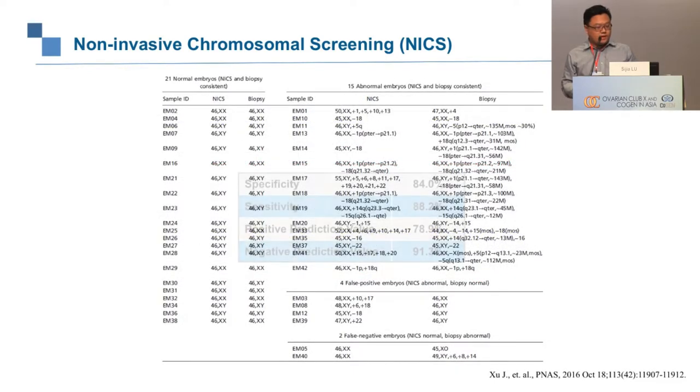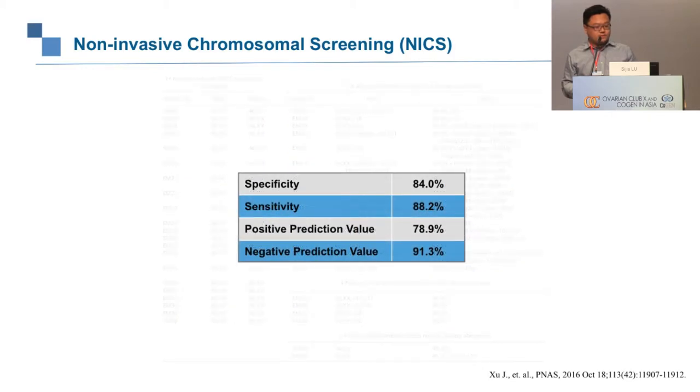From these 43 sequenced and compared embryos, we obtained a negative predictive value of 91.3% and a positive predictive value of 78.9% for chromosome abnormalities. The high negative predictive value means this assay is very good at screening embryos with no chromosome abnormality — those embryos are predicted to have good implantation potential.